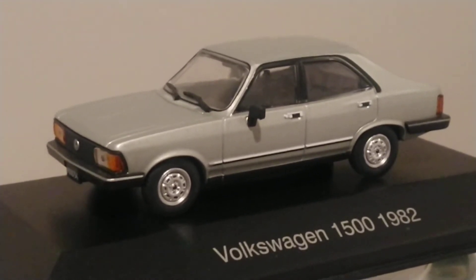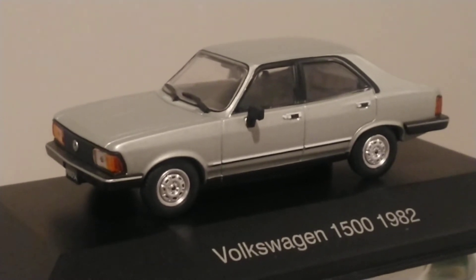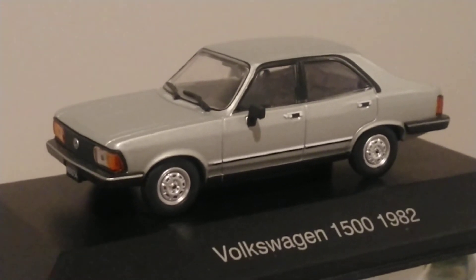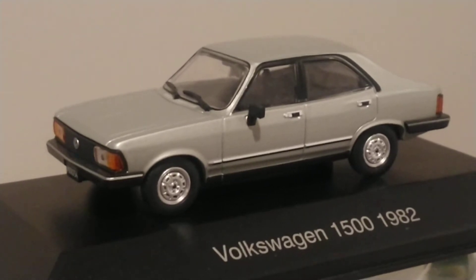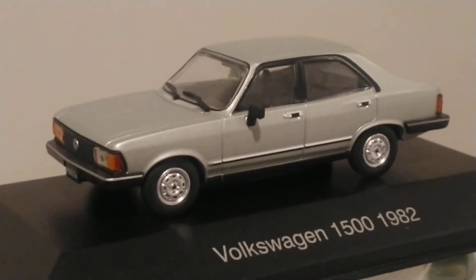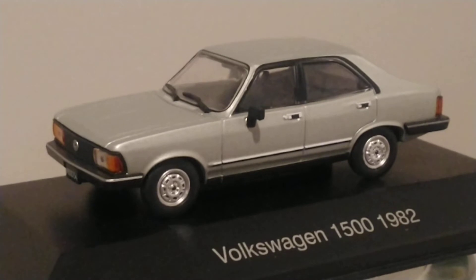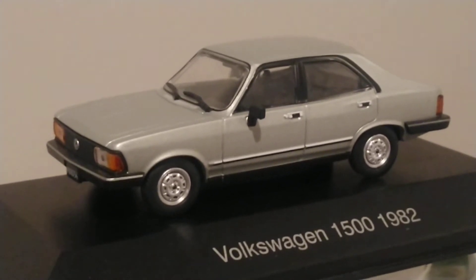Hello everyone, let's see what I got here. This is a very unusual car for many viewers out there, except for my South American fellows — and I'm including myself because I'm also South American as a native.